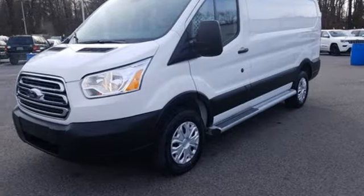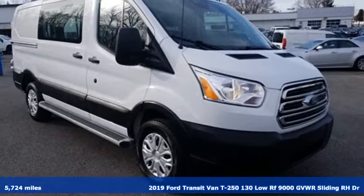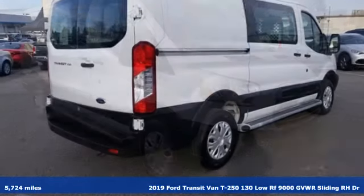It's a 2019 Ford Transit van. This is a giant mobile toolbox that'll fit your needs like a work glove.